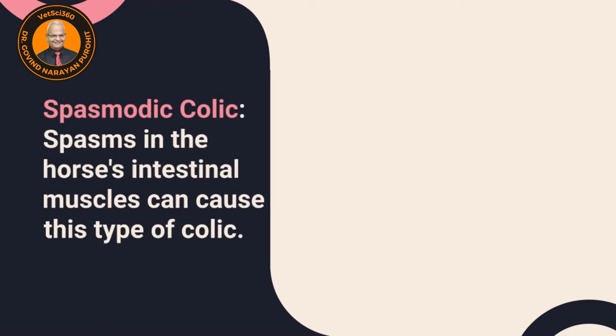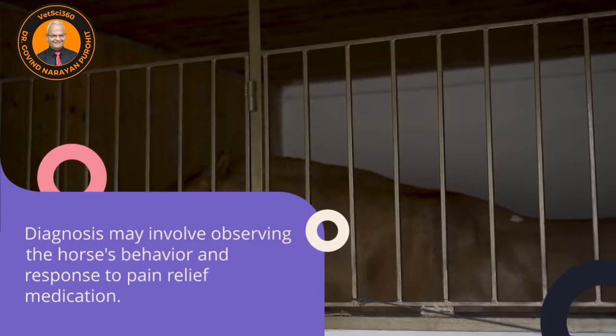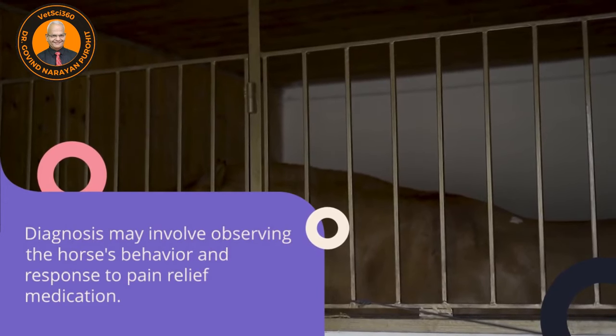Spasmodic colic is caused by spasms in the horse's intestinal muscles. Diagnosis may involve observing the horse's behavior and its response to pain relief medication.